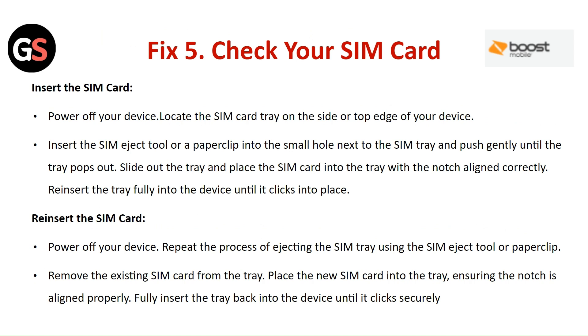Fix 5: Check your SIM card. To insert the SIM card, power off your device and locate the SIM card tray on the side or top edge. Insert the SIM ejection tool or a paper clip into the small hole next to the tray and push gently until the tray pops out. Slide out the tray, place the SIM card into it with the notch aligned correctly, and insert the tray fully until it clicks into place. To reinsert, power off your device, eject the SIM tray, remove the existing SIM card, place the new SIM card with the notch aligned properly, and fully insert the tray securely.